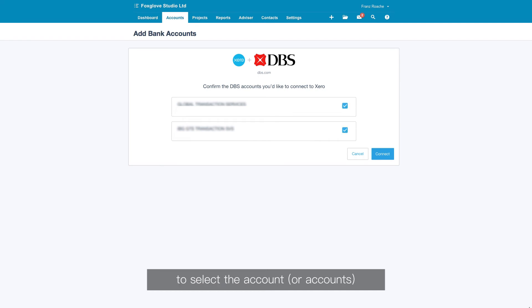Back in Xero, use the checkboxes to select the account or accounts you want to connect. Payments will be enabled for any Singapore dollar currency accounts you have selected.